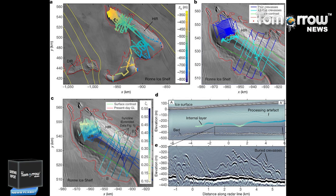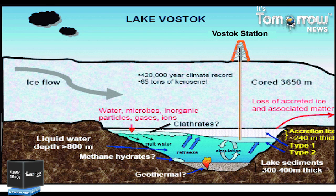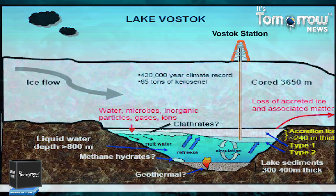Using ice-penetrating radar and seismic techniques, scientists have mapped Lake Vostok to understand its origin. They have found that it may be up to 15 million years old. The lake has circulation patterns driven by the freezing and thawing of the underlying ice, and even has small lunar tides.